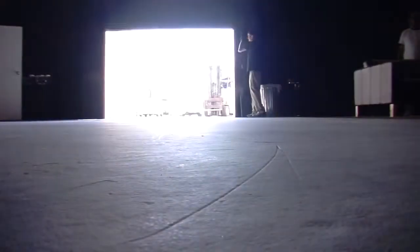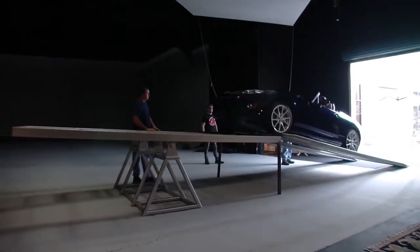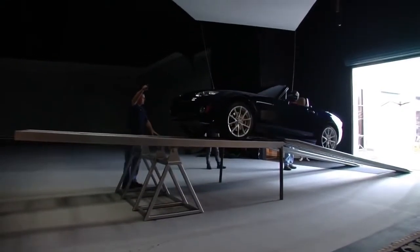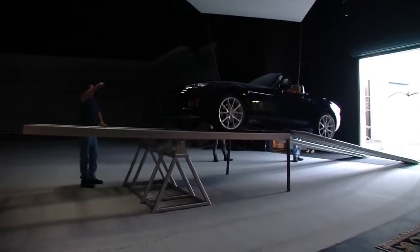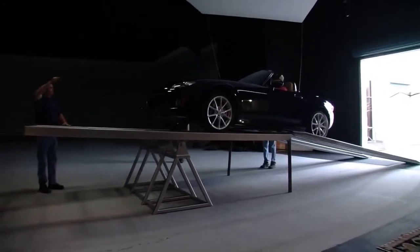At Mazda, we're always talking about our obsessive engineering. So we thought we'd really put our money where our mouths are and show how the MX-5 is designed to have nearly perfect balance — 50-50 front to rear. And that's with a driver behind the wheel.